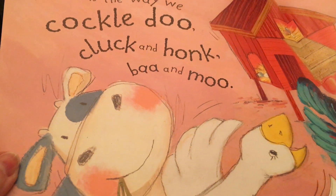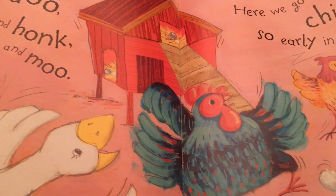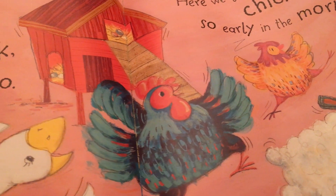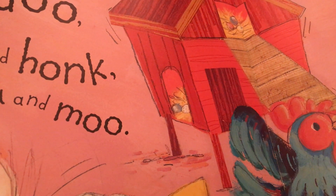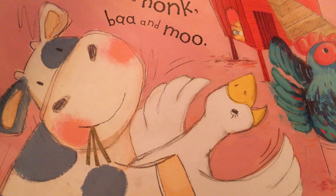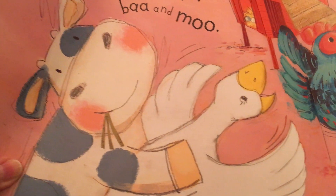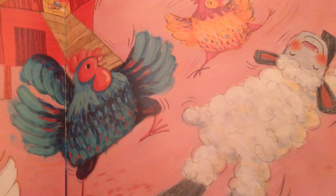This is the way we cockle do, cluck and honk, bat and moo. Here we go round the chicken coop, so early in the morning. So what would be this habitat? It's out on a farm in a barnyard. You can definitely see there are some eggs if you look very closely in the chicken coop. They said cluck and honk — we know chickens cluck, but who honks? That's right, that's a goose. So we have a cow, a goose, a rooster, a hen, and a lamb all having fun in the barnyard. That's their habitat.